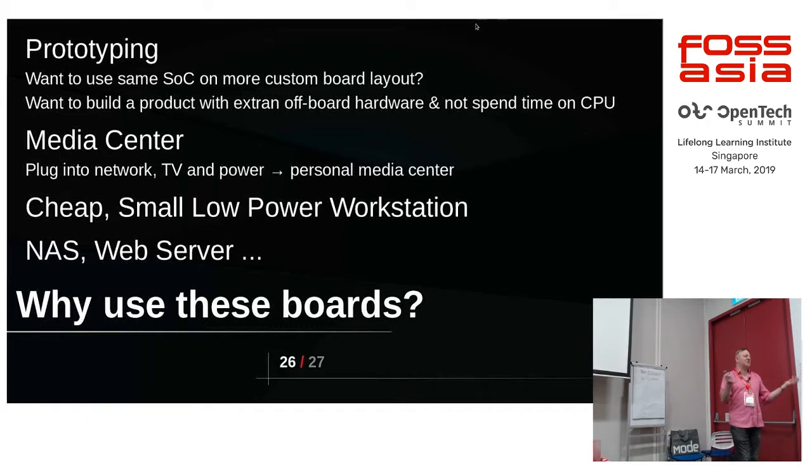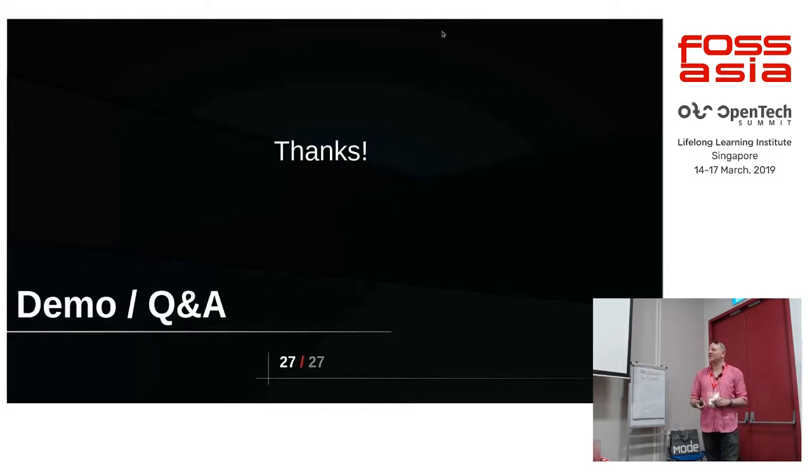You can use them as workstations, NAS boxes — stick one in a cupboard and never have to know about it. That's what a lot of people use them for.